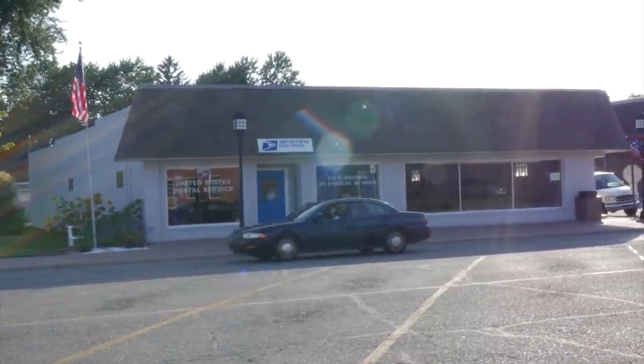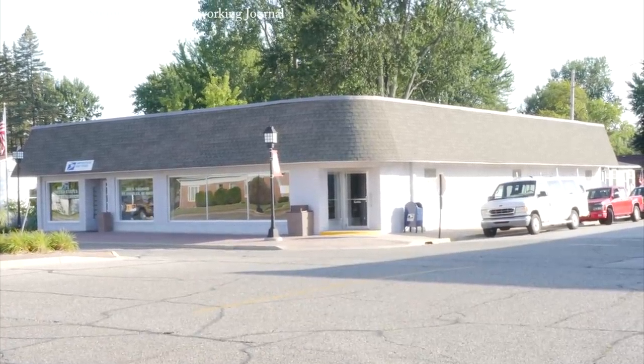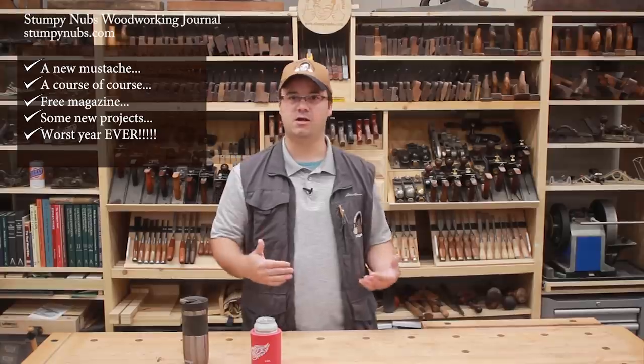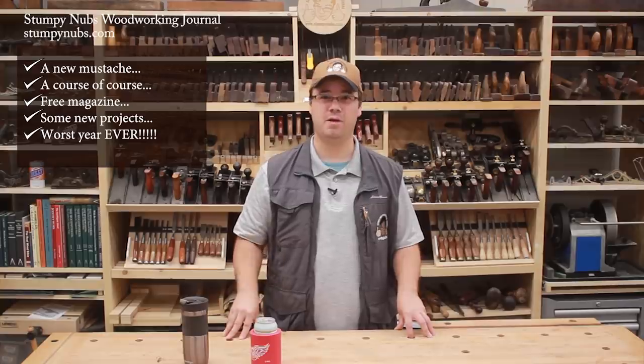It's been about a year since we bought the new shop and I have to say it's been one of the worst years of my adult life. Buying the shop was great, but things seemed to go downhill from there. I never get sick, yet in the last year I've had two really bad colds and one stomach virus that kept me seriously ill for nearly a month.